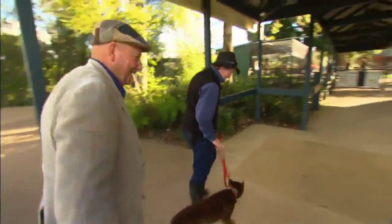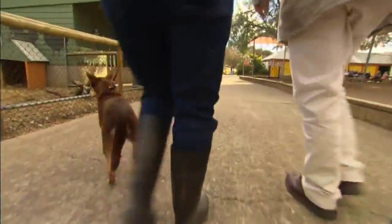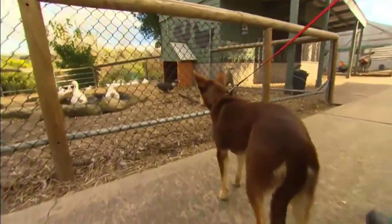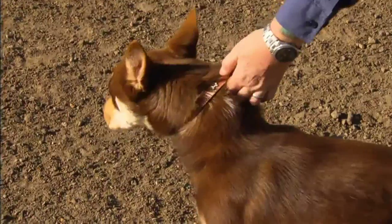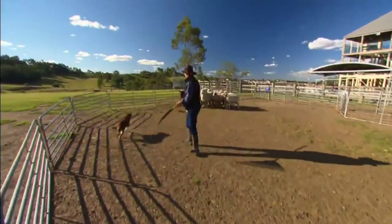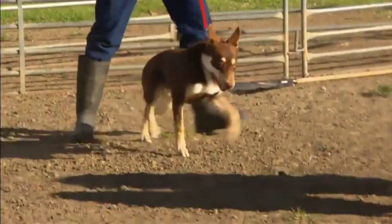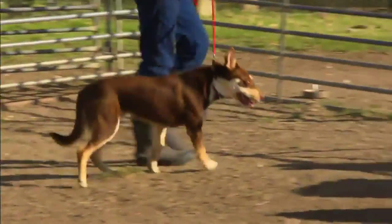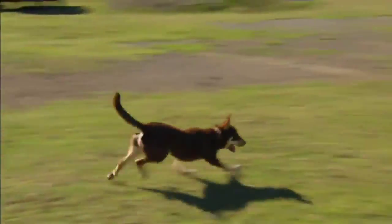Come on Flash, come on buddy. Welcome to the first day of the rest of your life. During the next few weeks Tara will spend every minute she can with him. He'll meet all the other farm animals while undergoing some intensive training in the hope that he'll soon become part of the educational program here on the farm. And guess what? That's exactly what's happened. I'd like to introduce you to our newest member of the farm — six-month-old Flash Gordon.